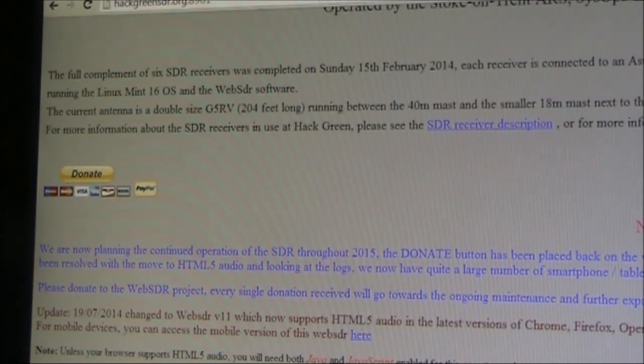The antenna is a double-sized G5RV, running between the 40m mast and the smaller 18m mast, so it's at a good height.